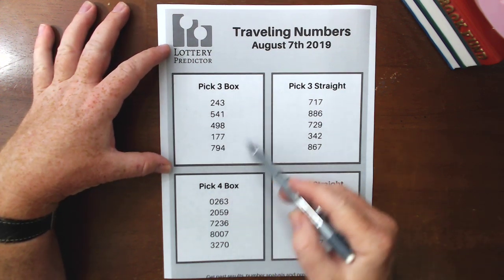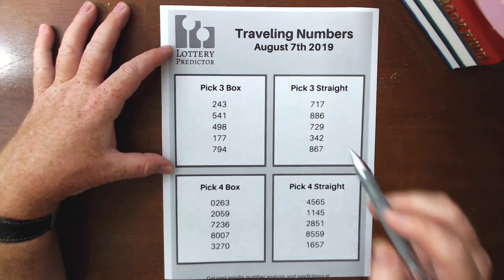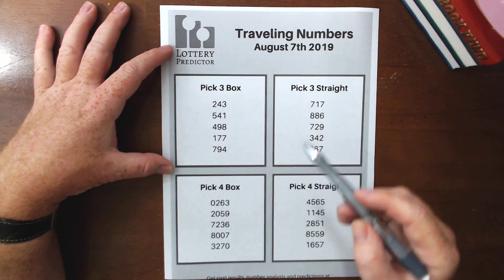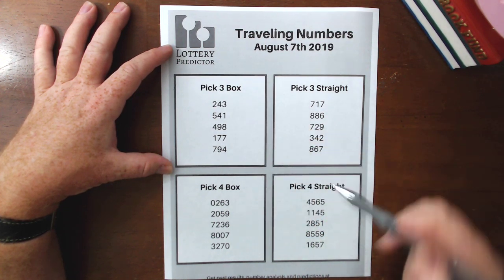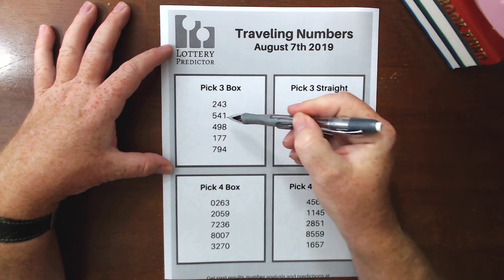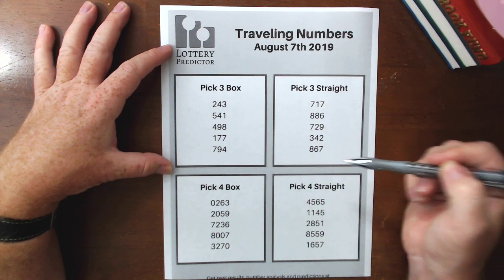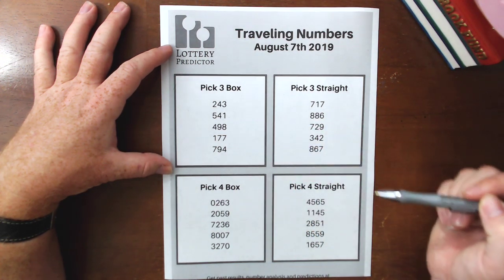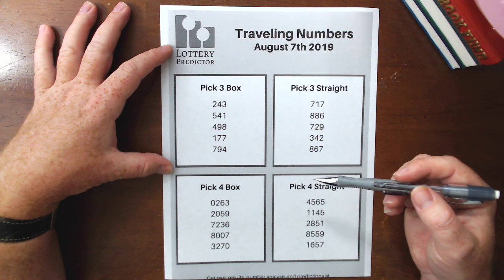Let's go ahead and kick it off and take a look at the pick three box numbers that seem to be traveling between states right now. This data starts from August 7th and reflects the last month's worth of numbers. For the box numbers, we've got 243 has been showing up, 541, 498, 177, and 794. These have been showing up most frequently in a lot of different states.